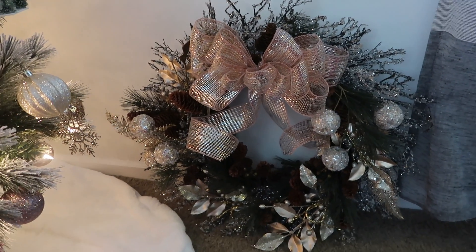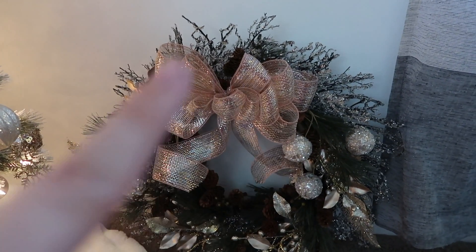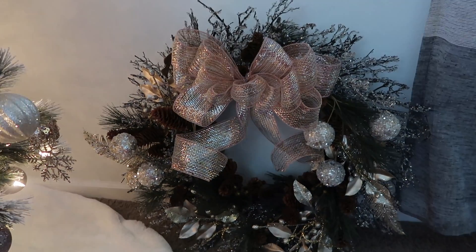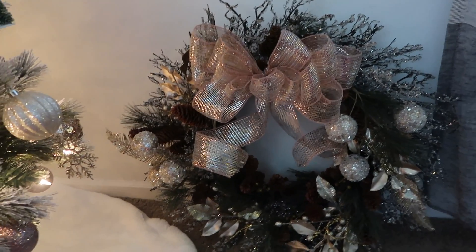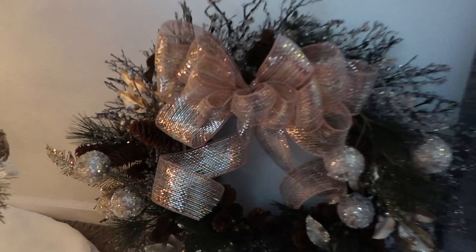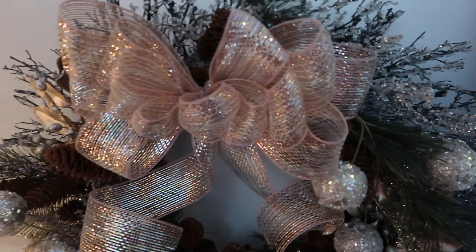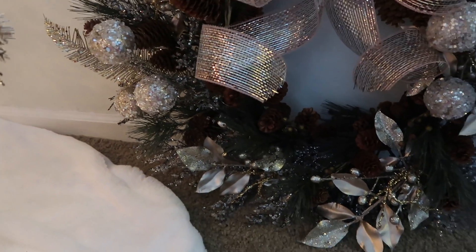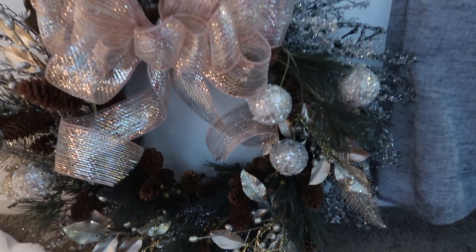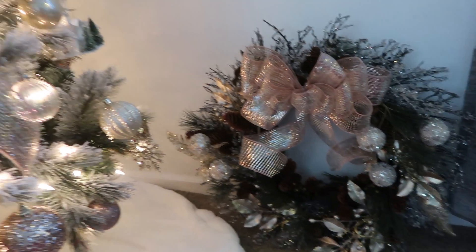This is my wreath that I made and I'm so excited about it — I made this all by myself. The main part of the wreath with the sparkly parts, the green, and the pine cones I actually got at a yard sale in early fall. Then I got all these fun little picks and things from Hobby Lobby and just stuck them in, and I tied a big rose gold bow on top. I'm so excited to put this up on my door in just a couple of days — it matches the tree really well.